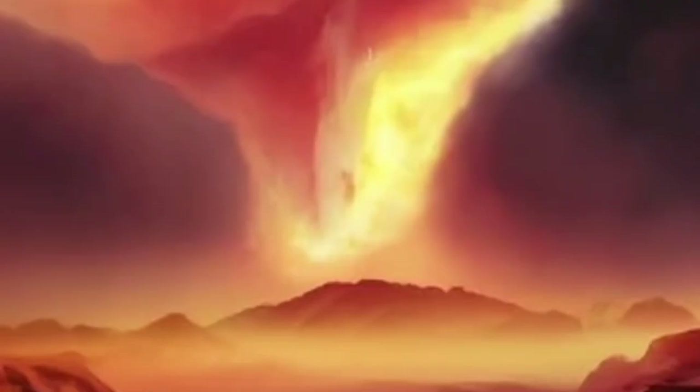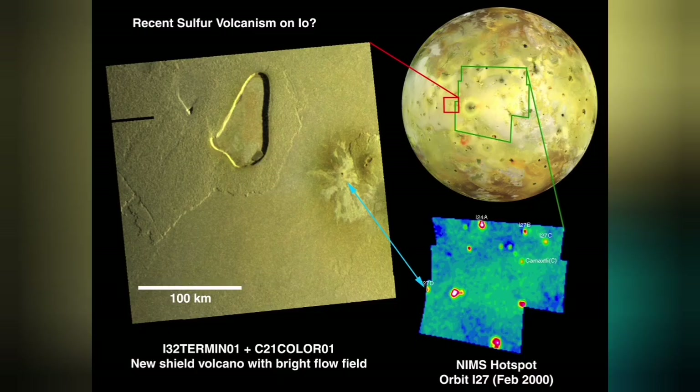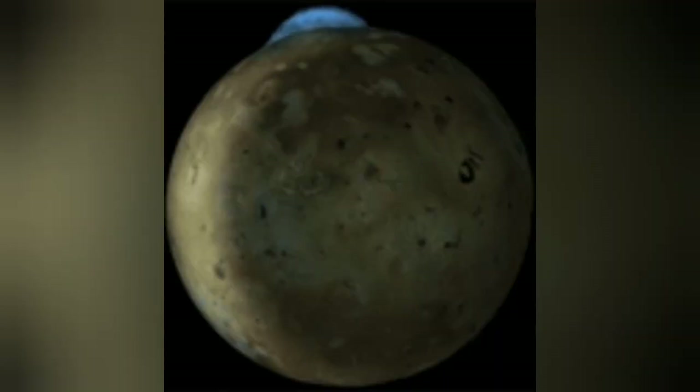A satellite of Jupiter called Io emanates and erupts only sulfur in its volcanoes. Io is almost the size of the Moon — our planet's moon — but the volcanoes on it are amazingly huge compared to its size.